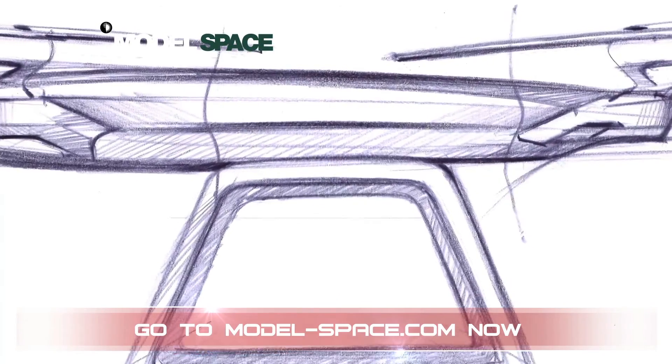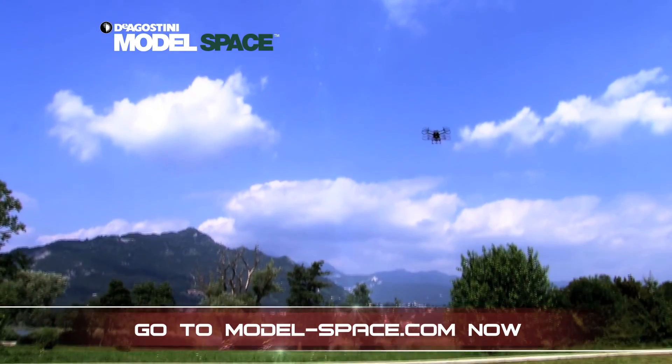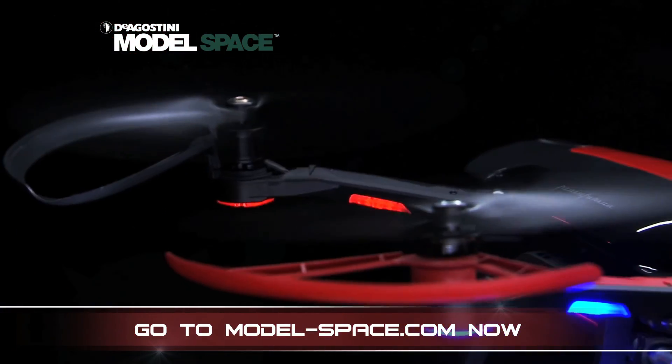Drawing on its extensive experience in engineering and aerodynamics, Pininfarina and D'Agostini Model Space have produced a cutting-edge aircraft that, despite its fragile appearance, is tough, elegant and at the forefront of drone design.